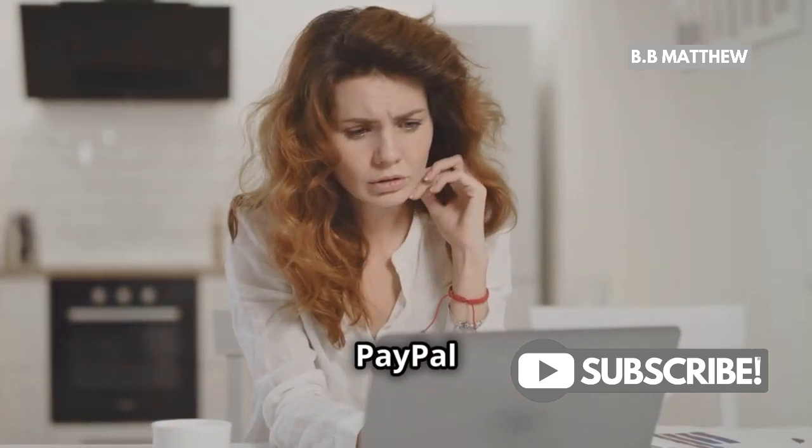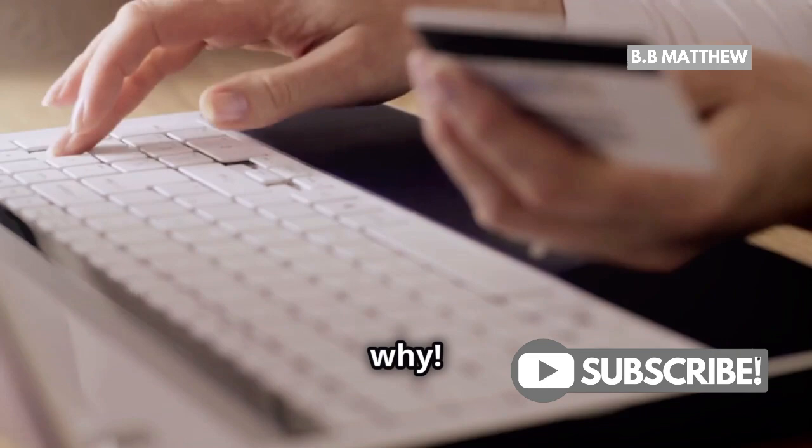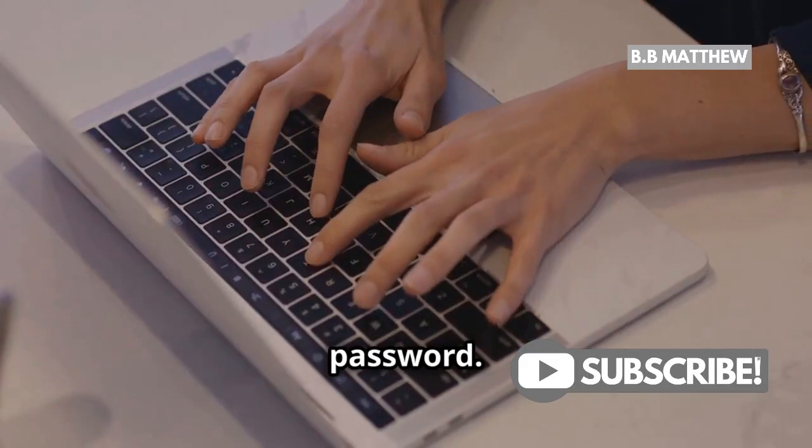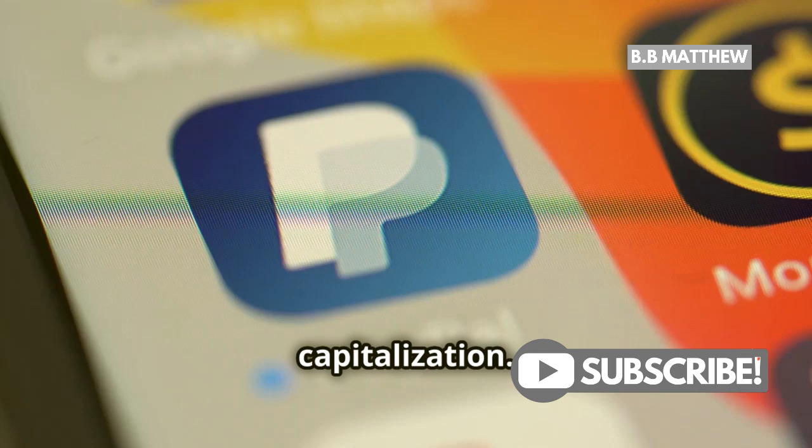Why do 50% of PayPal users struggle with logging in? Let's find out why. First, double-check your password. Make sure you're entering it correctly with the right capitalization.